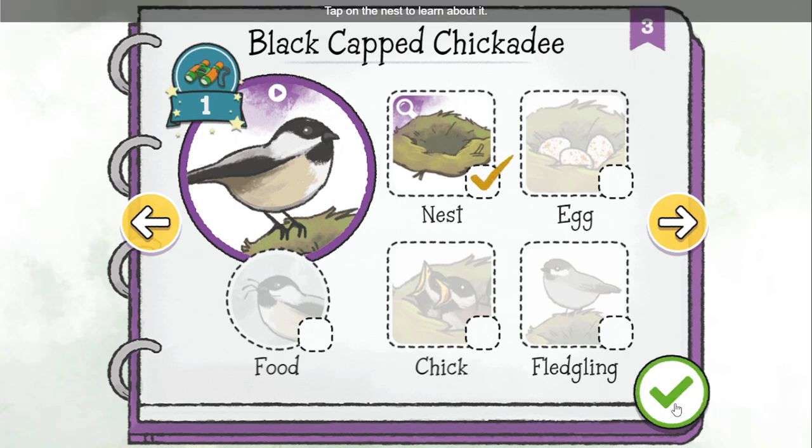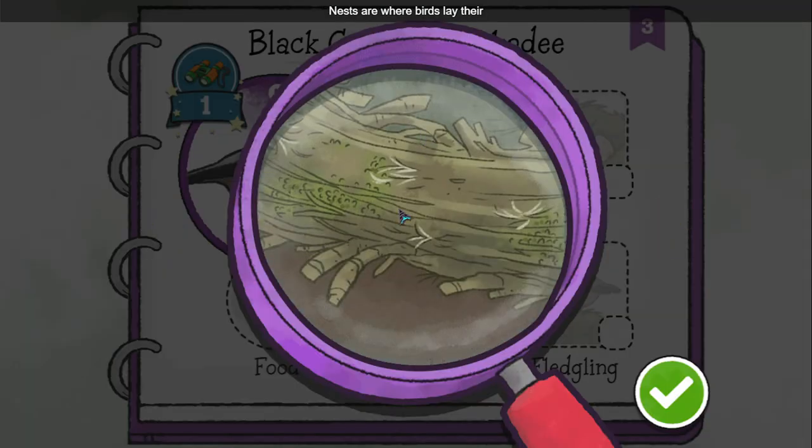Tap on the nest to learn about it. Nests are where birds lay their eggs and raise their babies. Chickadees love these bird boxes. They make their nests inside using things like twigs and moss.